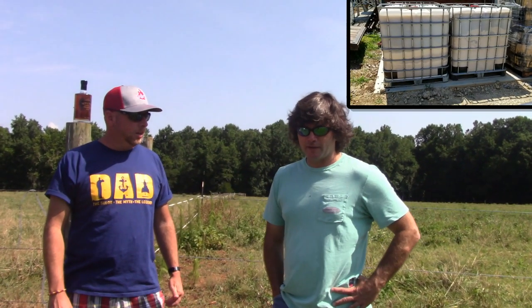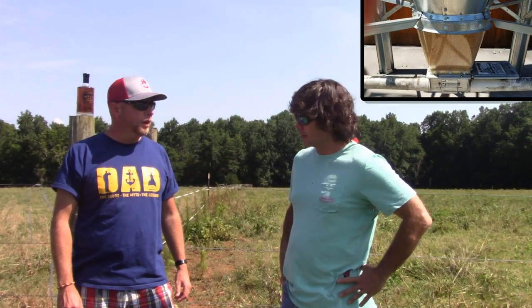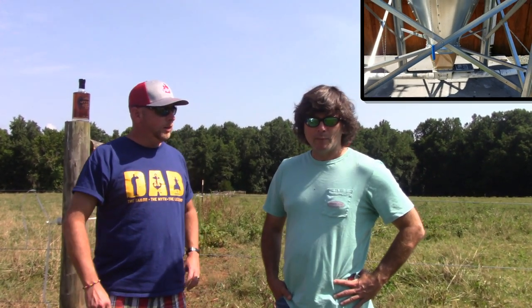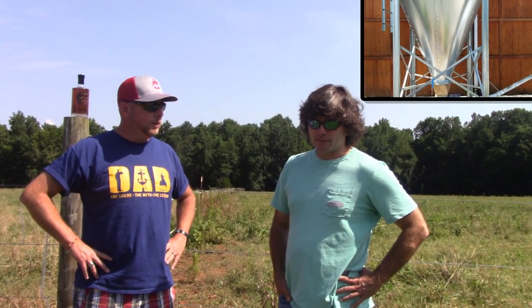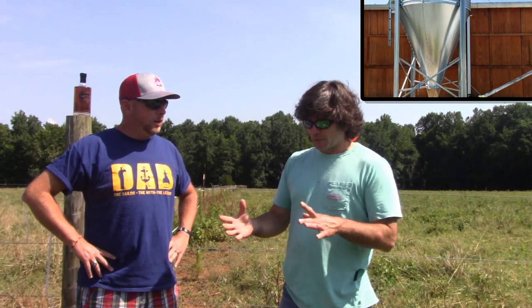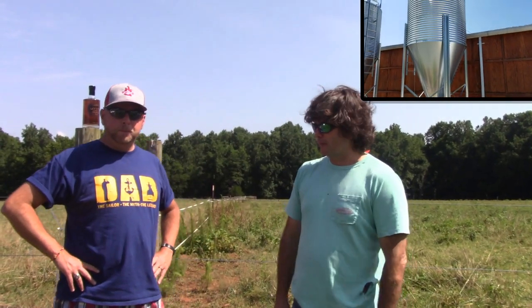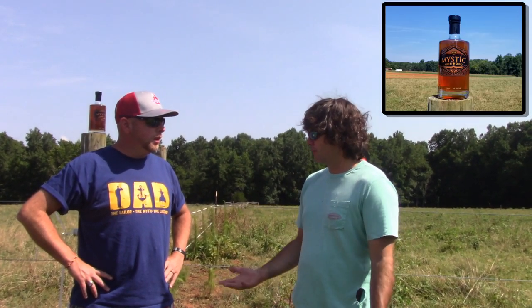Jason talks about how it all incorporates together. Our cows feed off of whiskey and beer grain, and that beer and whiskey grain came from the fields we were at earlier. The end result is a different taste of beef — we call it more of a full circle. Conceptually, if you drink a beer or whiskey and eat a burger at the same time, both those elements are connected. One of our products grown off the farm is in partnership with a distillery in Durham called Mystic Bourbon. They're available in most ABC stores, and the grain that grows that whiskey comes off this farm.